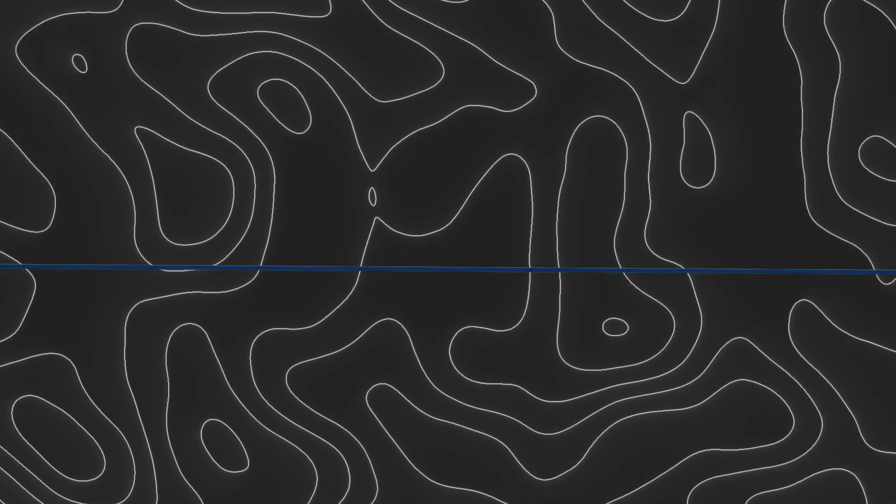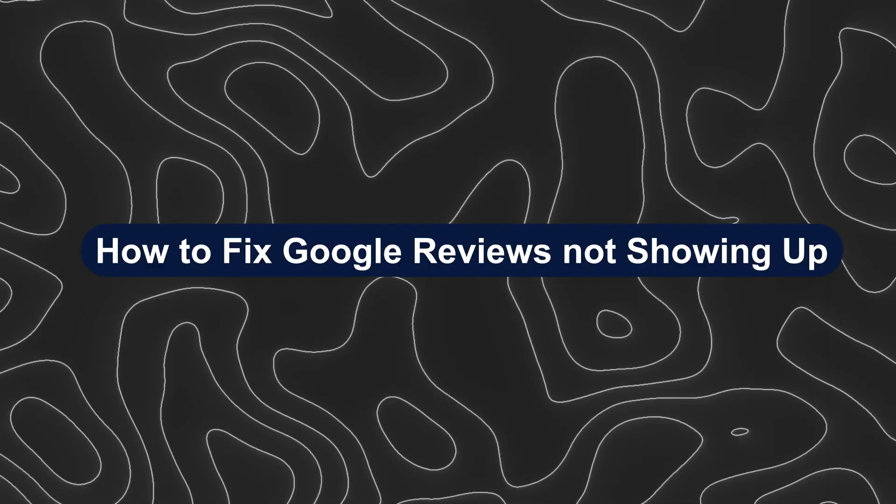Hey everyone, Zayn here, and today I'm going to show you how to fix Google reviews not showing up.